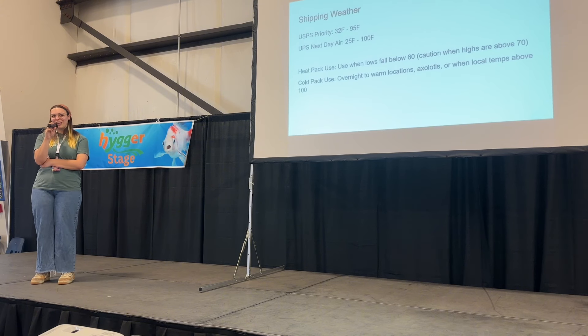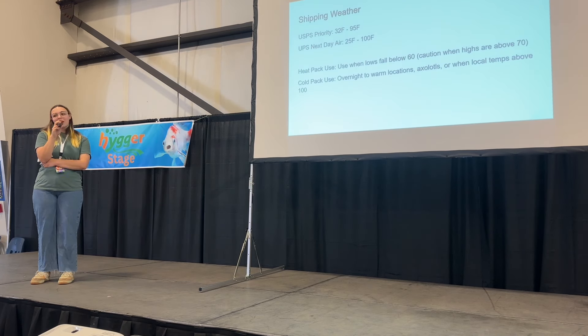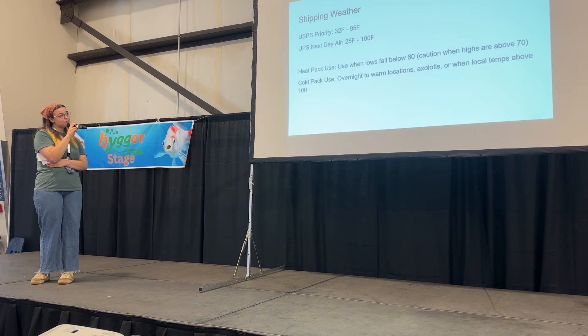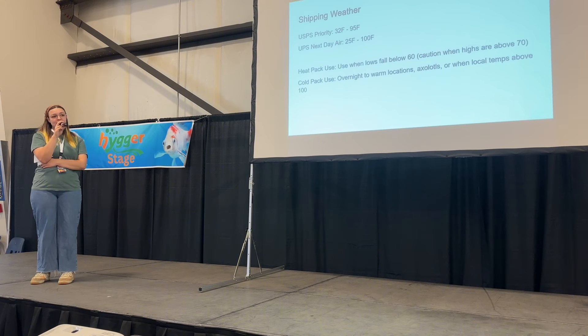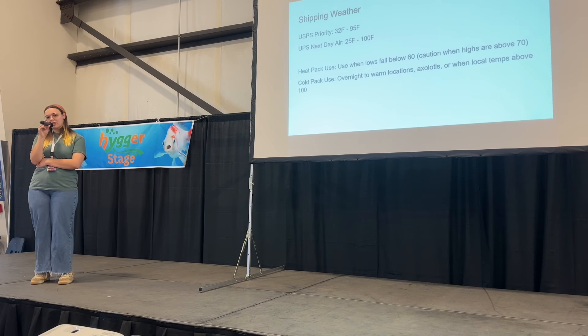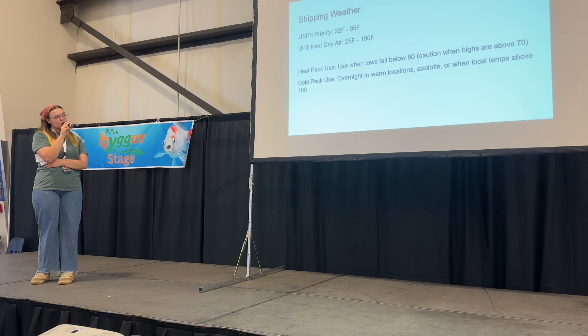We are also in Oregon, which is a pretty temperate area, so we don't have crazy 100 to 114 degree highs that other areas see. I can use cold packs when it's about 100 degrees, just to make sure fish are okay getting out of state. I also use cold packs when shipping from a cold origin to a warm location. Keep in mind that with a 2 to 3 day box and a cold pack, the cold pack will be melted before it gets to the customer.